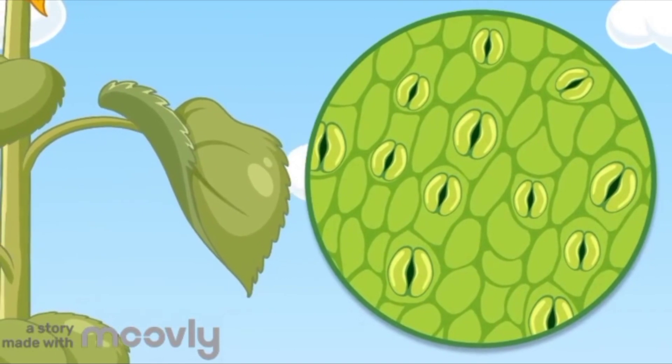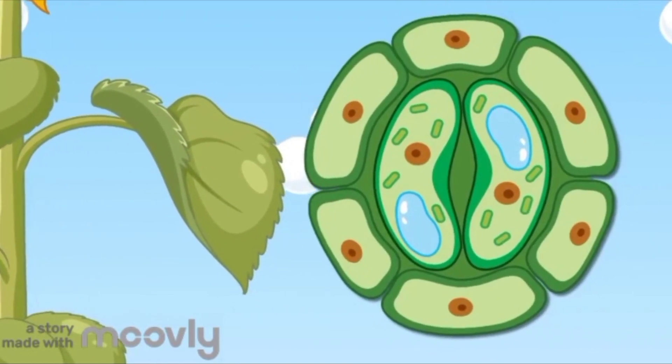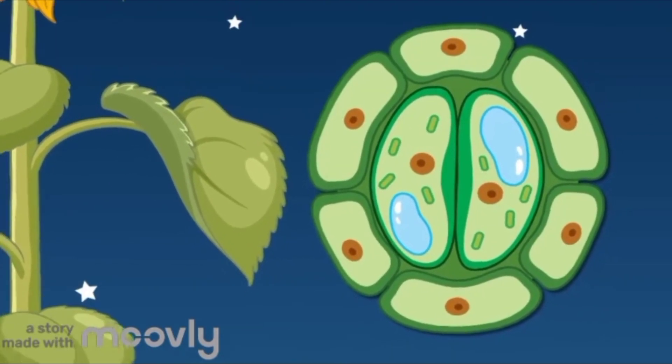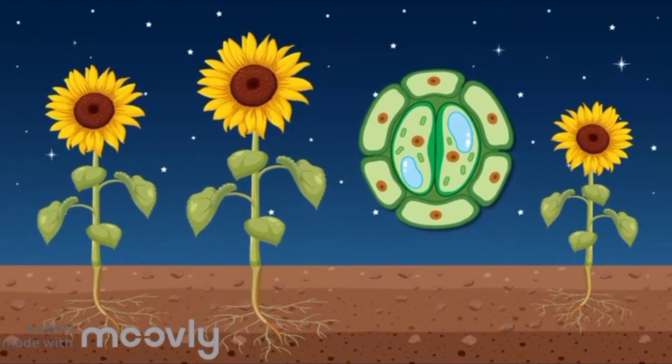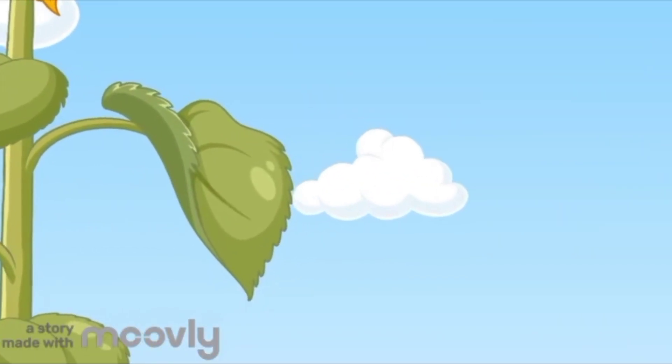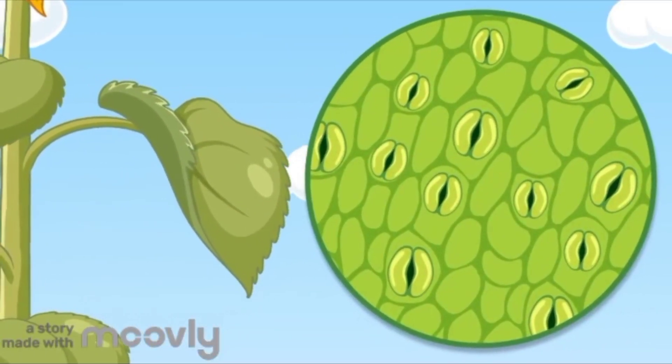Chlorophyll mixes sunlight with air that plants take in through tiny holes in their leaves. Then the plant drinks water from the soil with its roots. In the leaf kitchen, the sunlight, air, and water have a party.